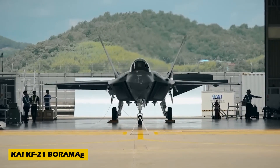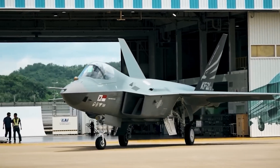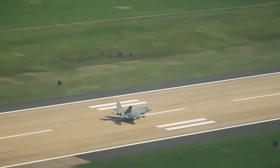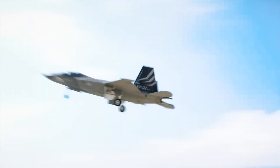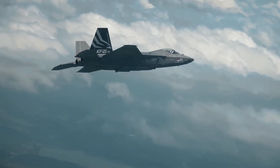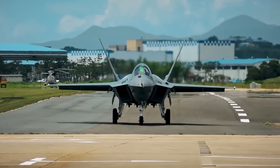Number 4: Introducing the KAI KF-21 Boramae, South Korea's cutting-edge multirole fighter developed by Korea Aerospace Industries. Designed with stealth in mind, it features modern avionics and advanced systems. Powered by twin General Electric F414 engines, the KF-21 is expected to hit speeds up to Mach 1.8 — around 2,200 kilometers per hour — with a range of 2,900 kilometers. It's equipped with an AESA radar and supports a wide variety of air-to-air and air-to-ground weapons. South Korea aims to produce 120 units by 2032, with each estimated to cost $74 million.